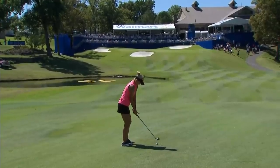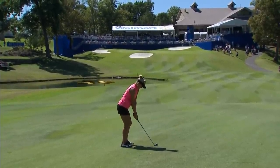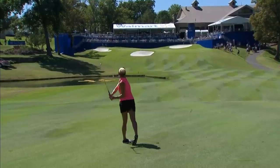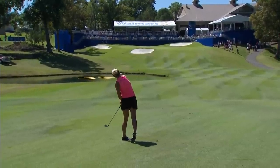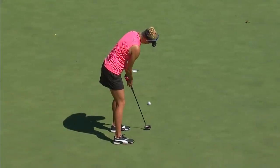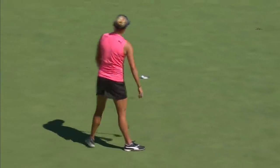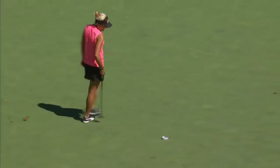Somebody hit two drivers yesterday and is heading to the range today. This is an eight iron, so obviously the distance wasn't an issue — 159 to the hole. Just barely right of the flagstick. It'll come back, I think. Hang on.